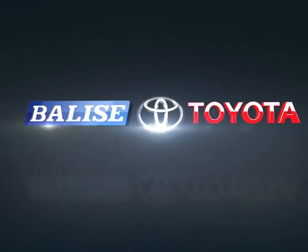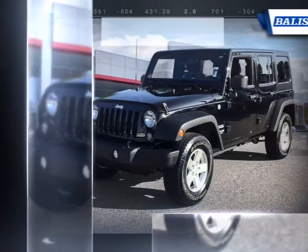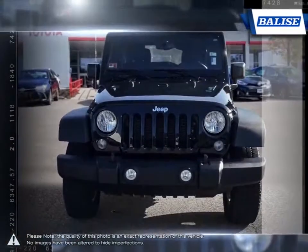Welcome to Belize Toyota. Today we're looking at a 2016 Jeep Wrangler. The Jeep Wrangler continues to be a success thanks to its unmistakable styling, free spirit attitude, and uniquely versatile options.